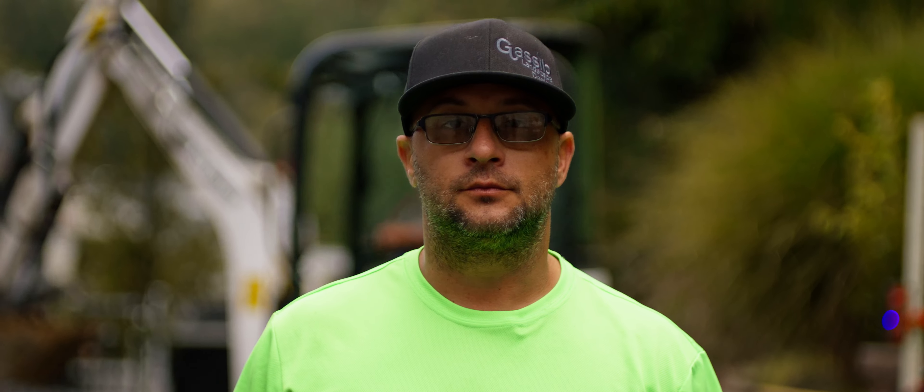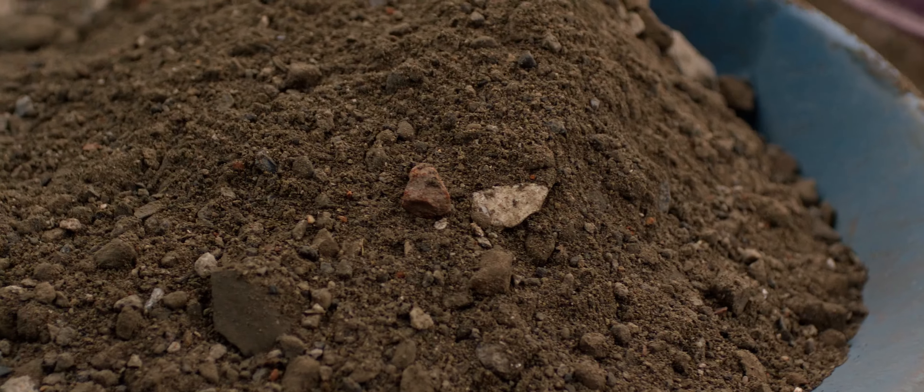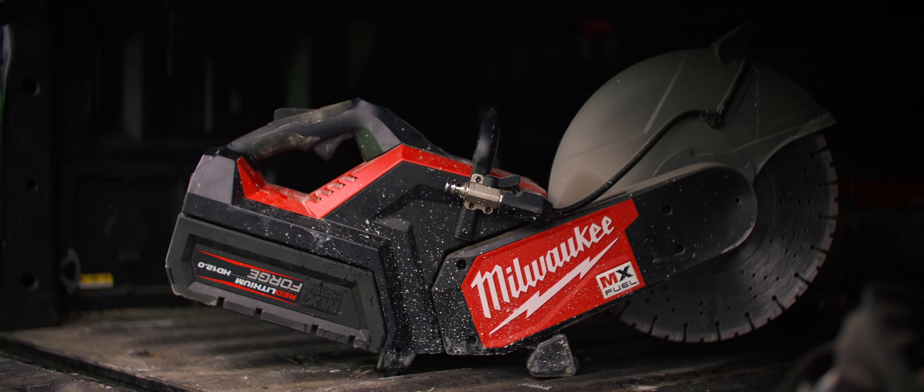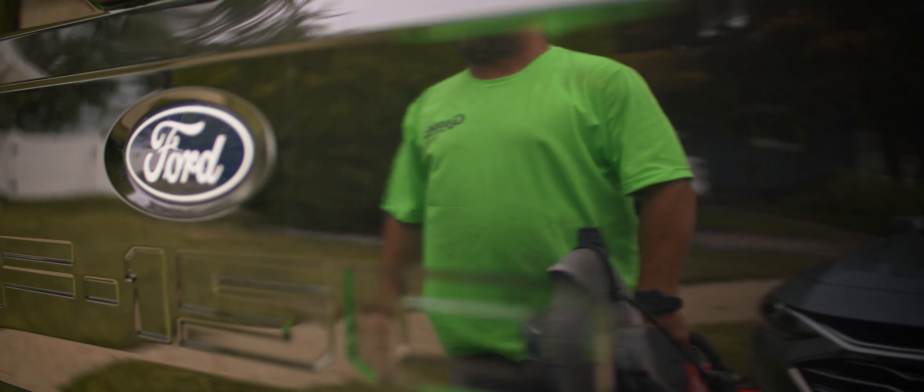I've been in the trade since I was 15 years old, always working with it a little bit here and there. I started my business in 2008 and we just kept growing ever since. Most of our projects are hardscaping — outdoor living spaces, patios, retaining walls, driveways.